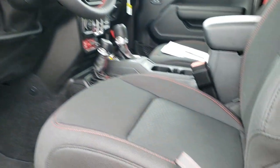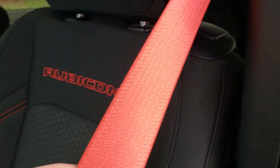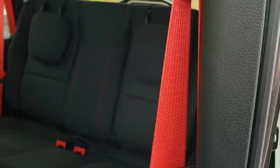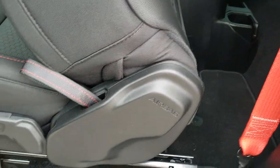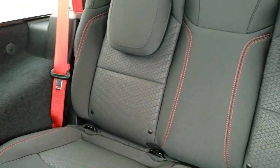Inside, the Rubicon package gives you a black cloth interior with a honeycomb pattern on the backrest, red stitching, and those red seat belts as part of the Recon package. To get to the back seats, there's a latch right here — just undo that, push the seat forward, and it'll slide forward and go up. It has a side curtain airbag, now standard on Wranglers.